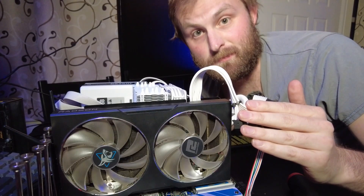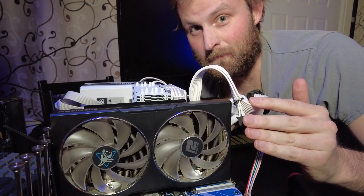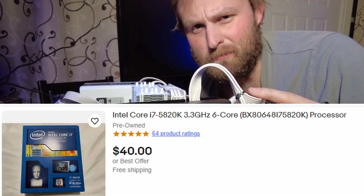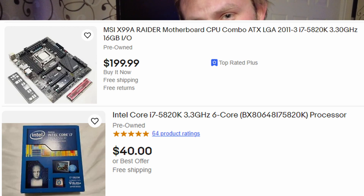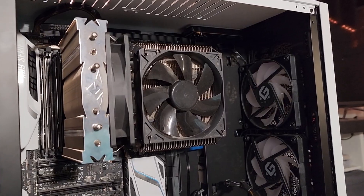But that sounds expensive. What if you don't want to pay for a new platform, DDR5 RAM, and a Sonic the Hedgehog motherboard? Did you know you can get a high-end CPU on eBay for about 40 bucks? 200 if you want a motherboard and RAM combo too. I happen to have one such CPU in this case here.